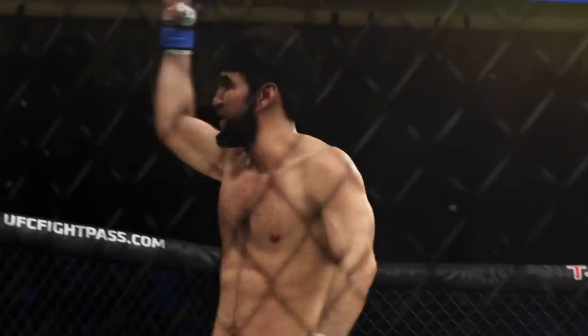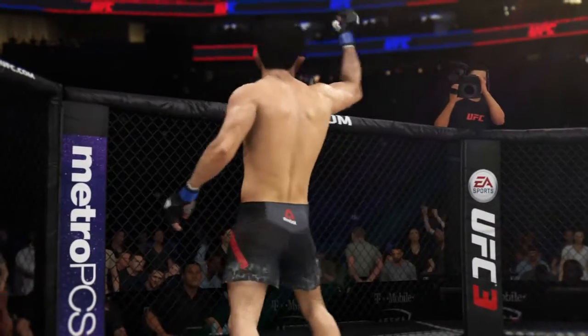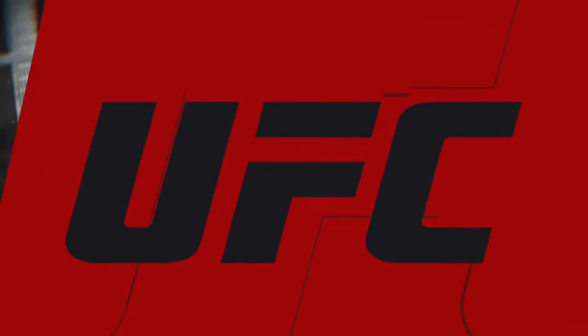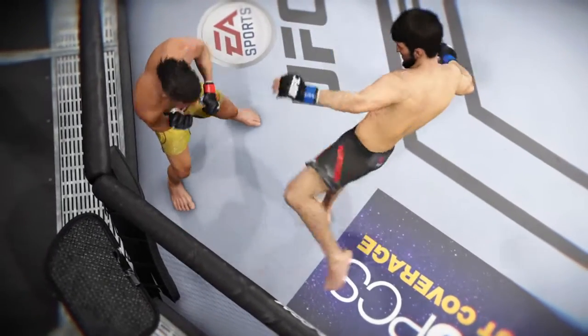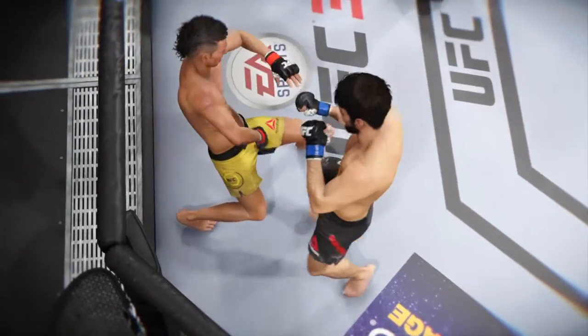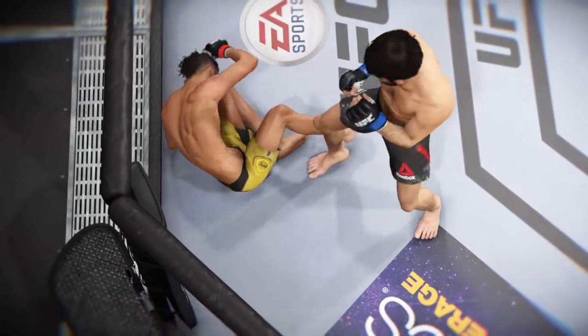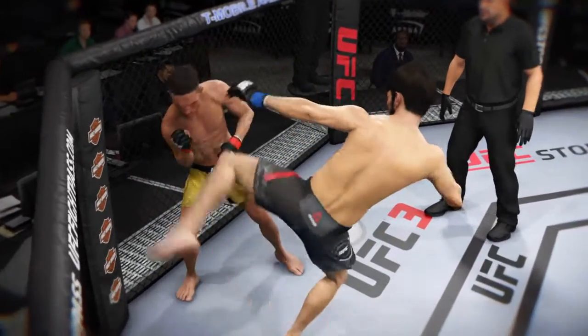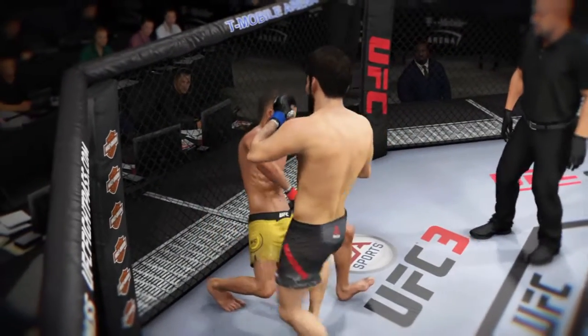A huge roundhouse kick for the knockout. Joe, this fight was over as soon as that kick made contact. And you want to credit the offense and not denigrate the defense, but he did not get the guard up. Against this type of striker, you are absolutely playing with poison. A near-perfect kick spells the end of this one here tonight.